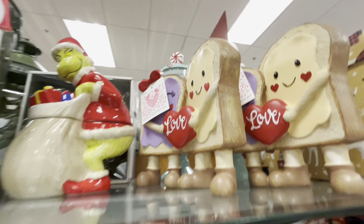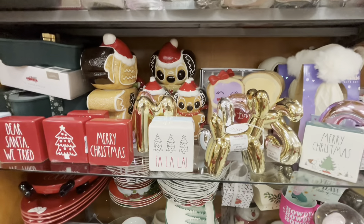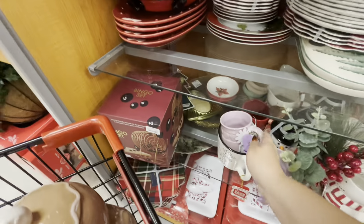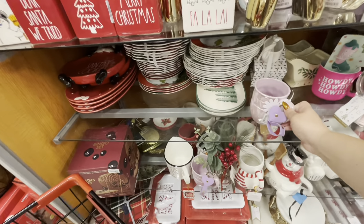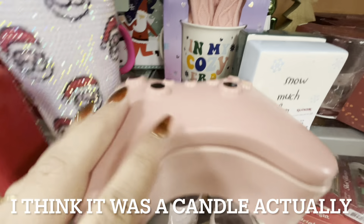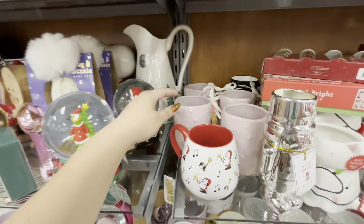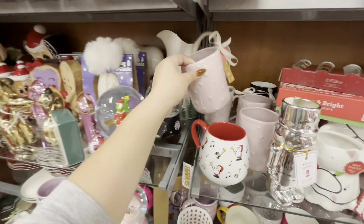They have the peanut butter and jelly toast — I have that from last year. The balloon dogs are $7.99, and they have this new iridescent mug for $7.99. They also have a game controller case for jewelry and stuff at $12.99, and a mauve-colored radon hearts mug for $5.99.